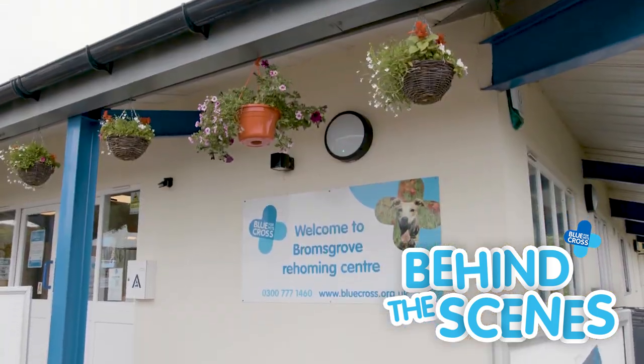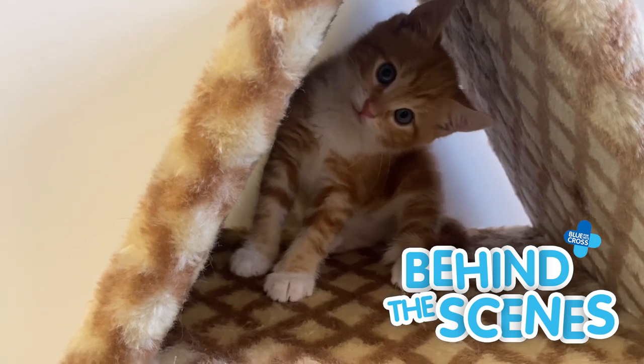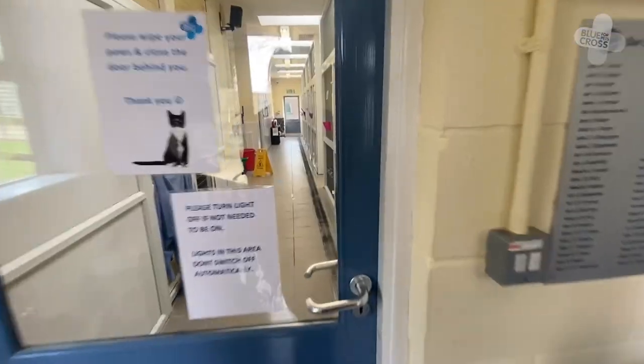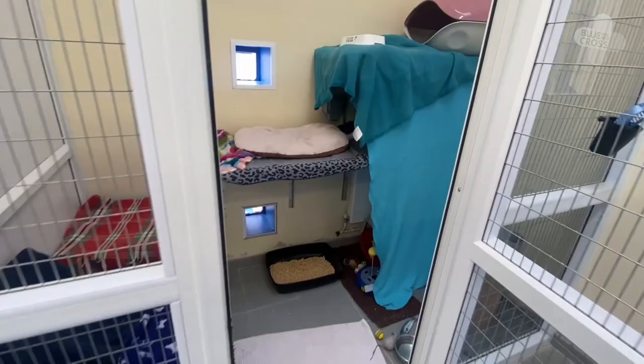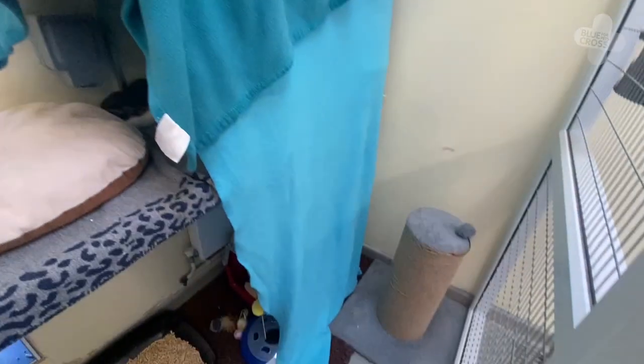Hi everyone and welcome to the behind the scenes at Bromsgrove. This is where all the cats first come when they first come into our care. So up here we have nine cat pens. As you can see they've all got lots of blankets, they all have lots of beds, scratching posts, litter trays, bowls.